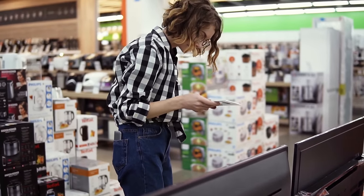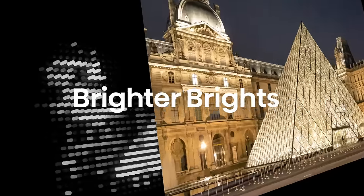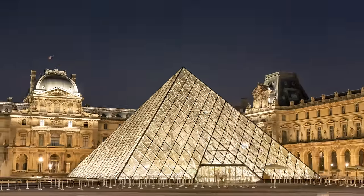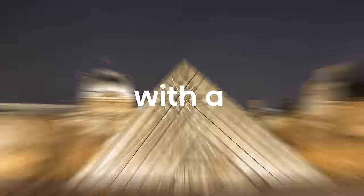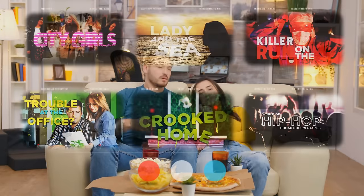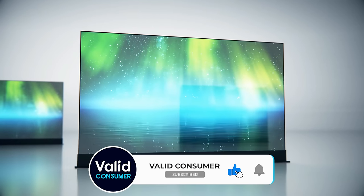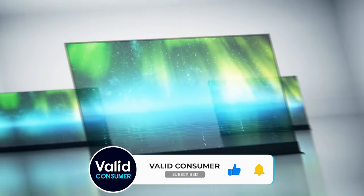Do you know what the trick is when searching for the best OLED TVs on the market? You need to find a TV that boasts deep blacks, vibrant colors, and solid contrast ratios. You need to trust your eyes but also pay close attention to the processor power, smart features, and connectivity options. We did all that, going through dozens of models from the perspective of various users.